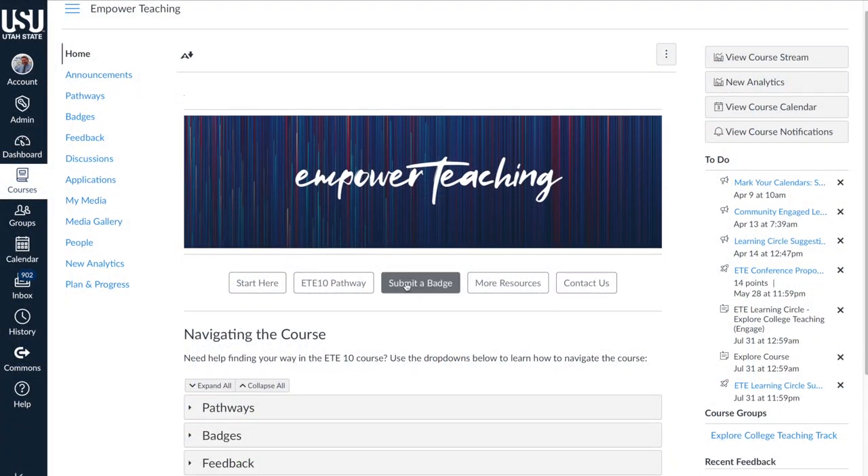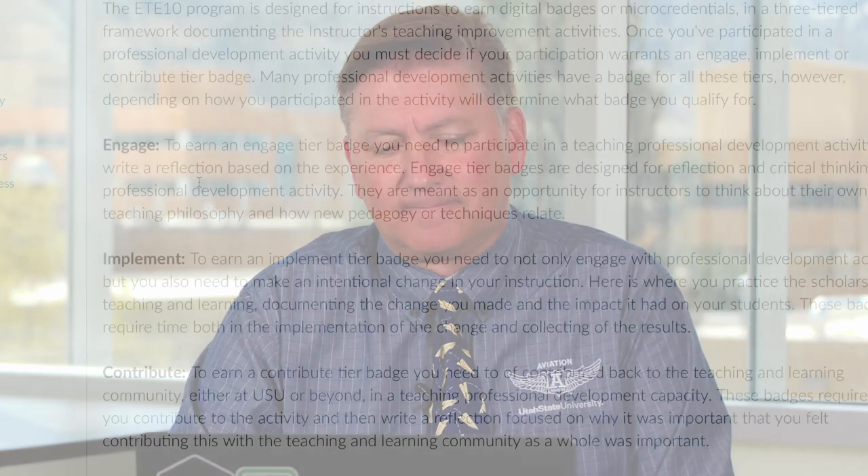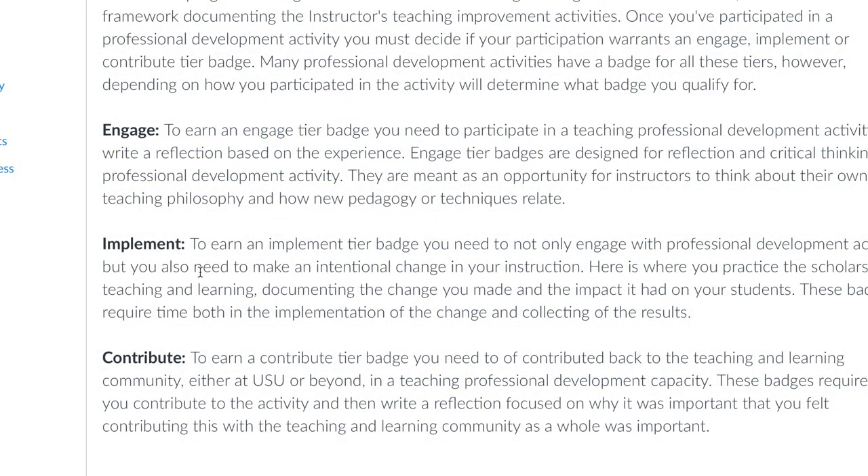Now it's time to submit a badge or complete one of the achievements. The first tier is Engage: you go to a workshop, a seminar, or some presentation within ETE or outside of ETE, where you learn information, and you'll write a reflection based upon question prompts tailored to your track. At the Implement level, you take that information and create something for your teaching methodologies — whether you adjust a course, an assessment, or your teaching pedagogy — and once you measure the results, you write a reflection and submit it to that badge.